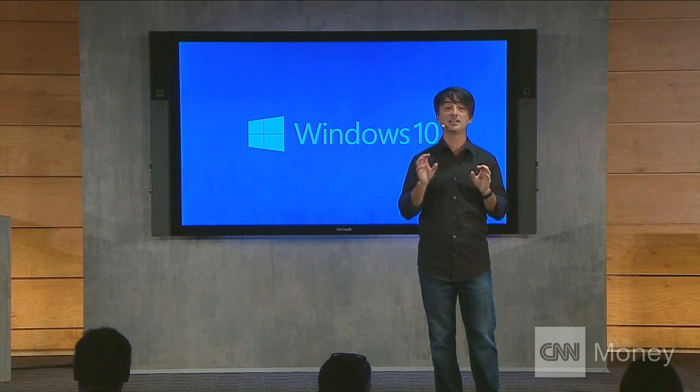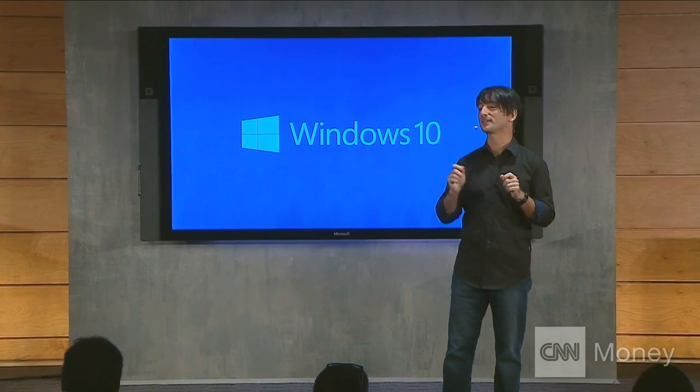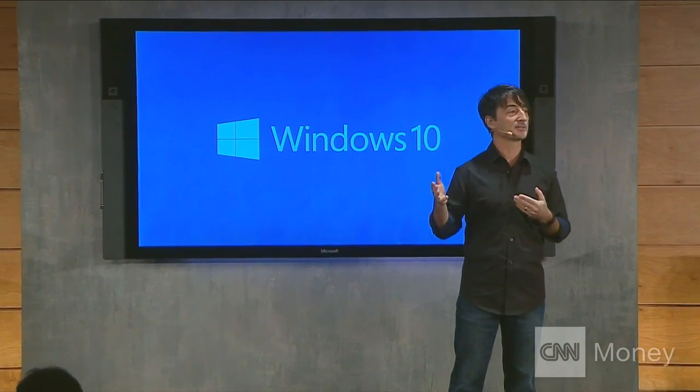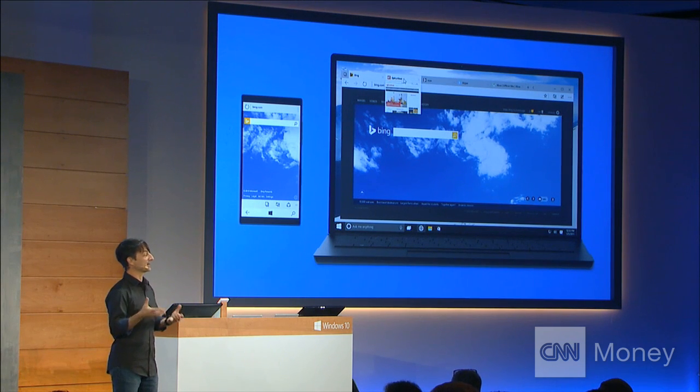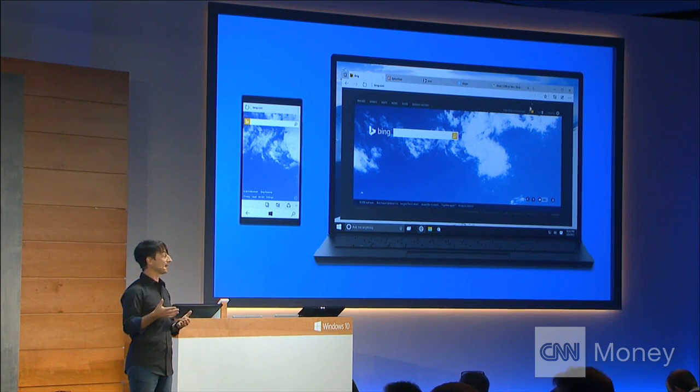Today I'm excited to introduce you to code name Project Spartan, our new web browsing experience for Windows 10. First, it has a new rendering engine under the covers that's built to be compatible with how the web is written today.